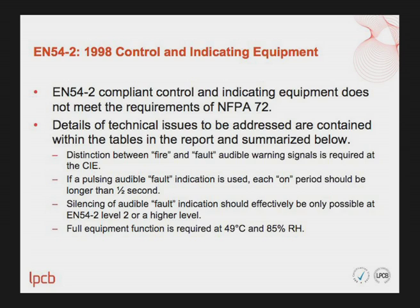The first equipment category is EN54 Part 2 compliant control and indicating equipment. The findings show that EN54 Part 2 compliant control and indicating equipment does not fully meet the requirements of NFPA 72. Technical issues to be addressed include: a distinction between fire and fault audible warning signals is required at the control and indicating equipment; and if a pulsing audible fault indication is used, each on-period should be longer than half a second.